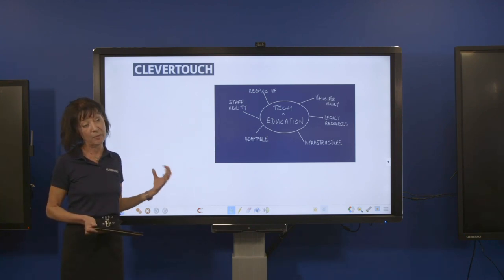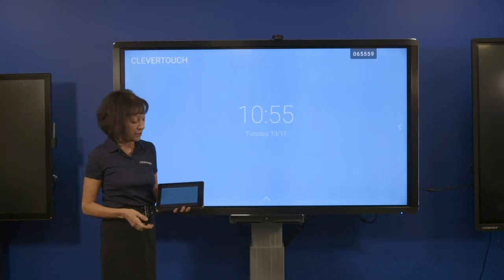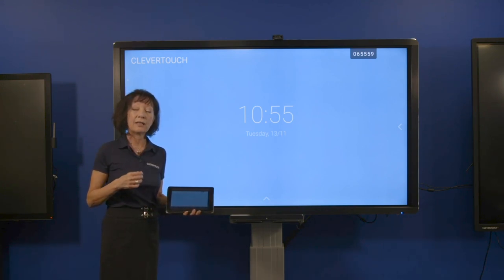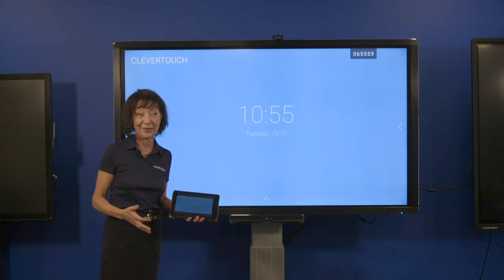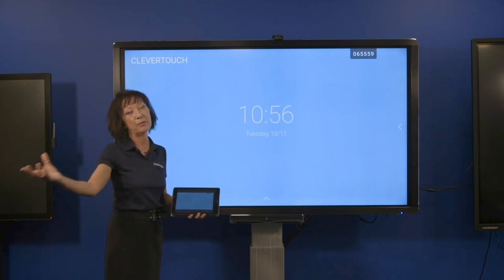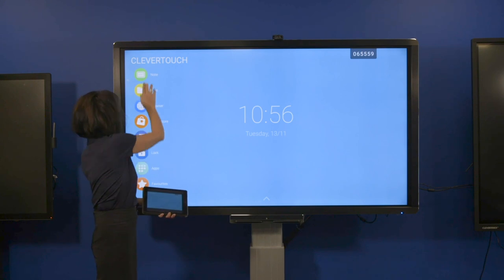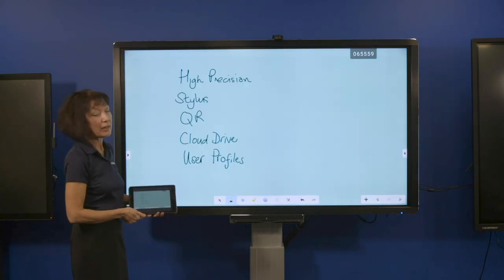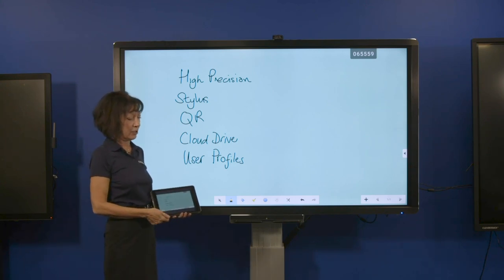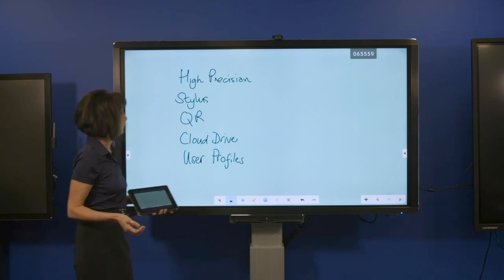Clevertouch supports all of the changes in pedagogy required for using new tech in the classroom in a very simple way. Clever Share is a feature of the Android and you can connect tablets, but you can also connect laptops. You can use it in your ICT suite and have all the children's laptops connected up to the screen so they can join as well. It's about supporting teaching so the teacher can concentrate on what's going on in the classroom, not on the presentation.